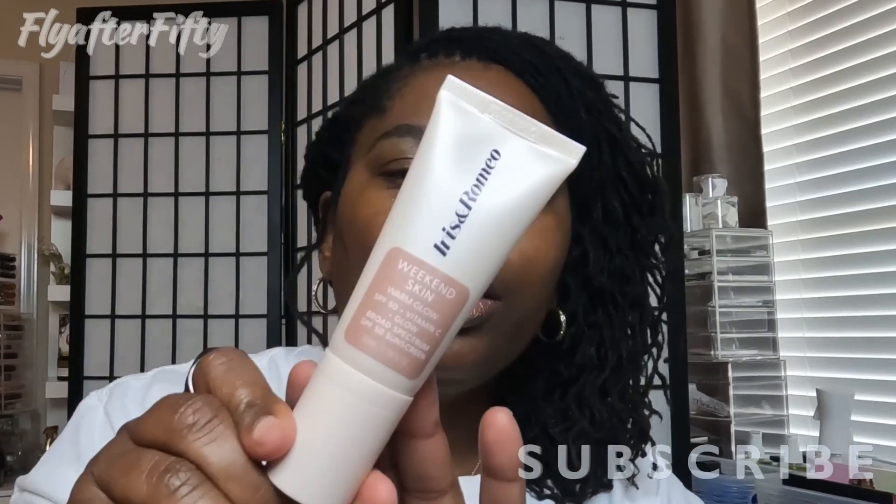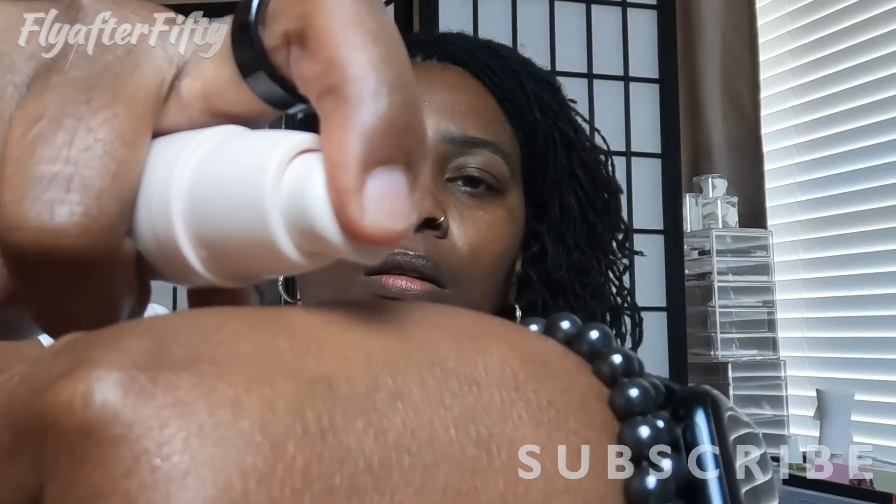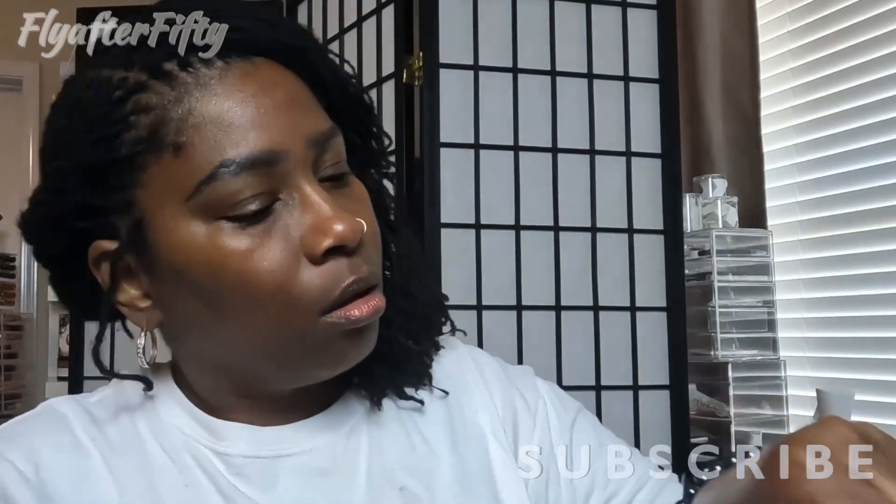The next item is the sheer glow we're going to use as a primer. Very nice packaging as well. You get 1.18 fluid ounces of product for $50. It feels good and it's thick.